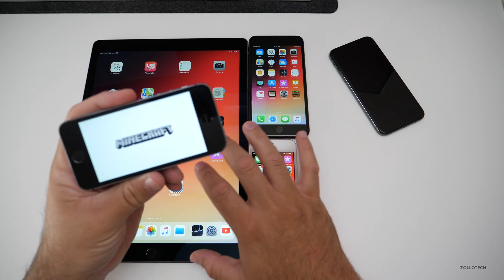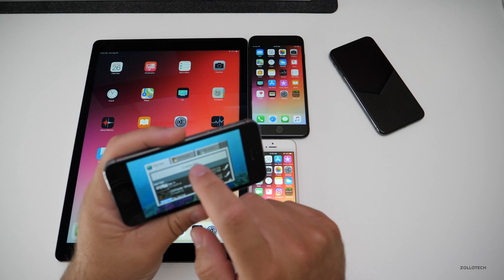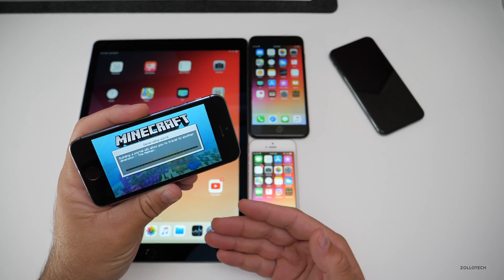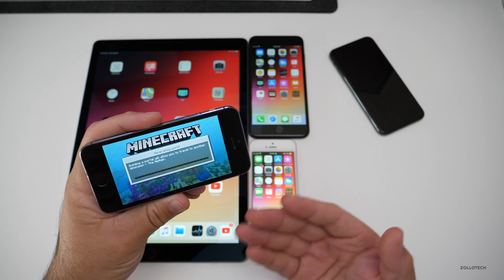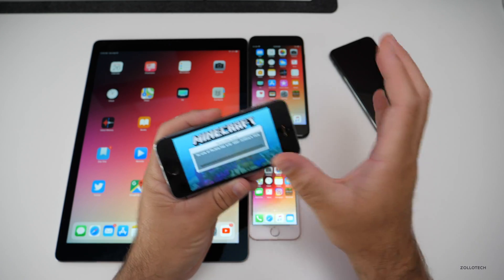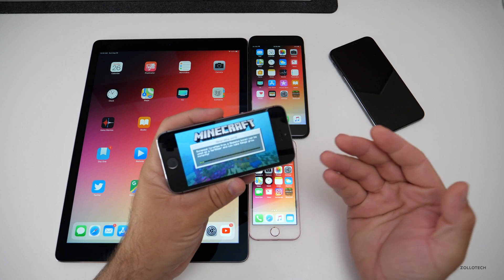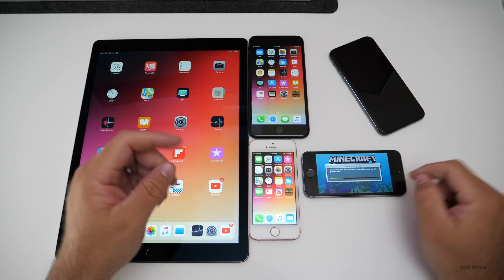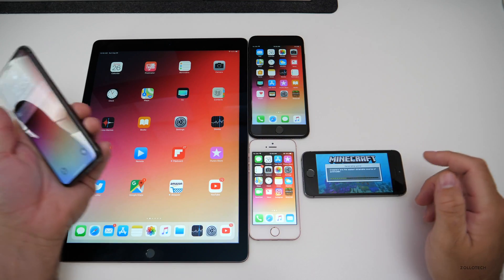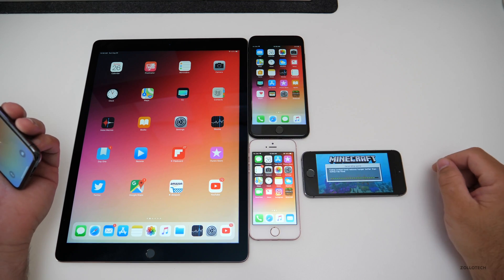The performance on any of these devices — if it's good here, it's going to be good on any device you have. This is the oldest processor. If it's good here, it will be good on a 6, 6 Plus, 6S, 6S Plus, 7, 8, et cetera. I'm really trying to cover the whole range of processors to show you the overall experience. This is the slowest of all of them and it seems to do okay.